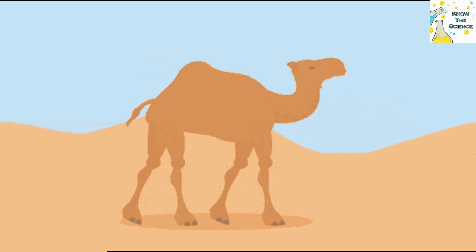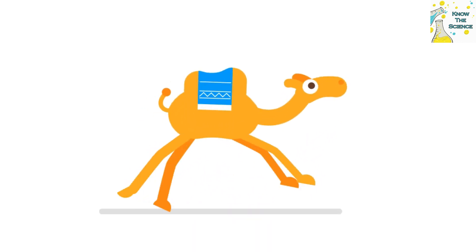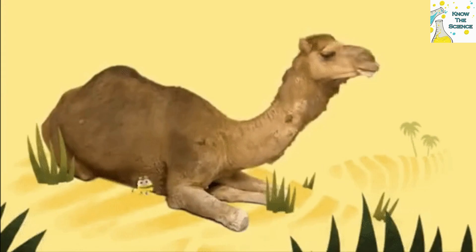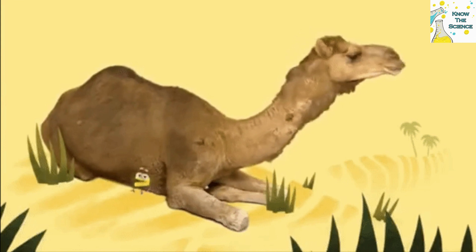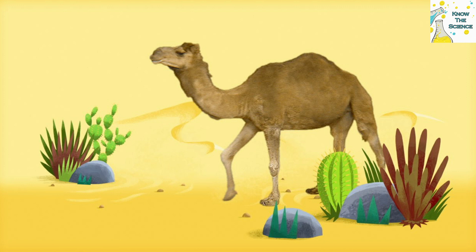Camels are also known for their prominent humps, either one or two humps depending on the species, which leads many people to believe that these are used to store water for access at a later time. However, camels' humps actually store fatty tissue, not water, which is used as a source of nourishment when food is scarce.